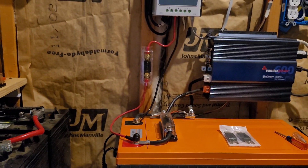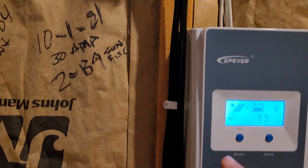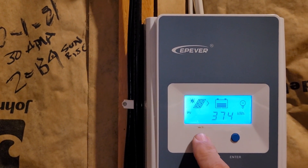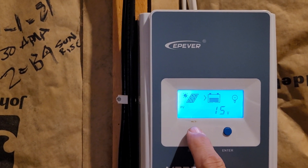I bought some new fuses and rewired some stuff, cleaned it up a little bit. This 30 amp charge controller has been installed since 10-1-21. As you can see, it has made 374 kilowatts of electricity since October 1st of last year.